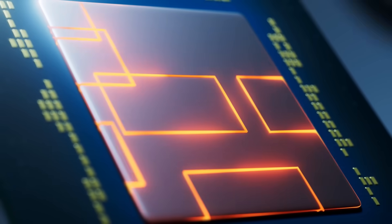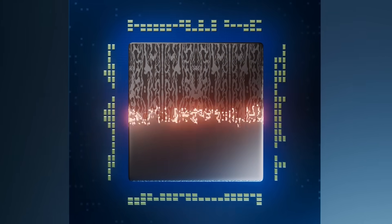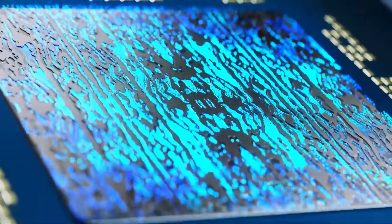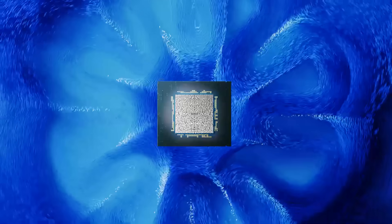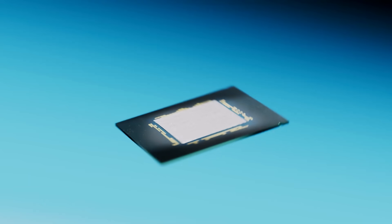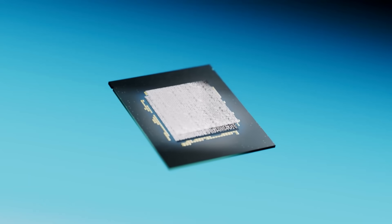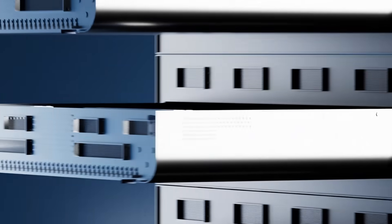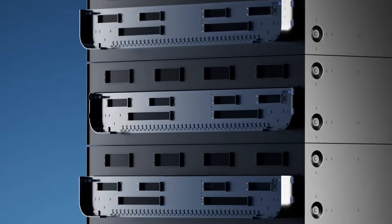Microfluidic cooling is the silent revolution powering the future of high-performance tech. Instead of bulky fans, it uses microscopic liquid channels smaller than a millimeter to pull heat directly off chips with incredible precision. Inspired by the human body's blood vessels, this system delivers ultra-fast, uniform cooling that can supercharge AI processors, data centers, and next-gen electronics while cutting energy use and noise. This isn't just better cooling — it's the breakthrough that will let tomorrow's hardware run faster, cooler, and way more efficient than anything we've ever seen.